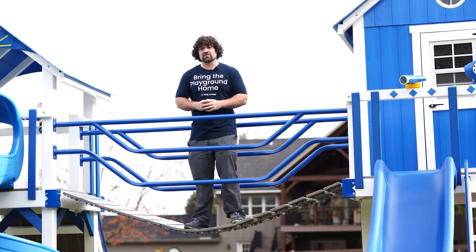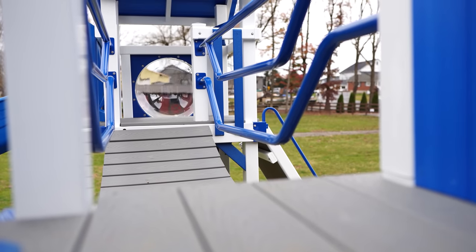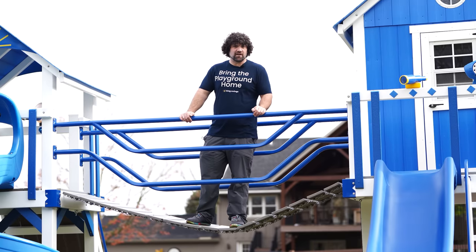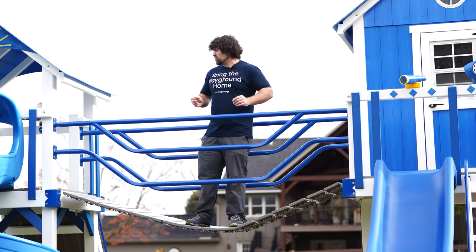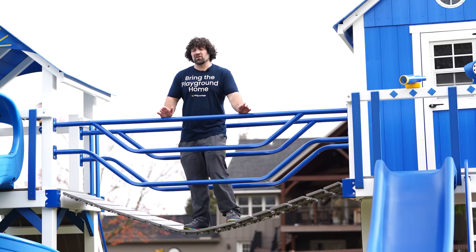The Wobbly Bridge is a really good addition for the Chateau. Kids love Wobbly Bridges, and with this Wobbly Bridge being seven feet tall off the ground it really gives you that going-across-a-dangerous-river-in-a-forsaken-jungle vibe. So it's a lot of fun.